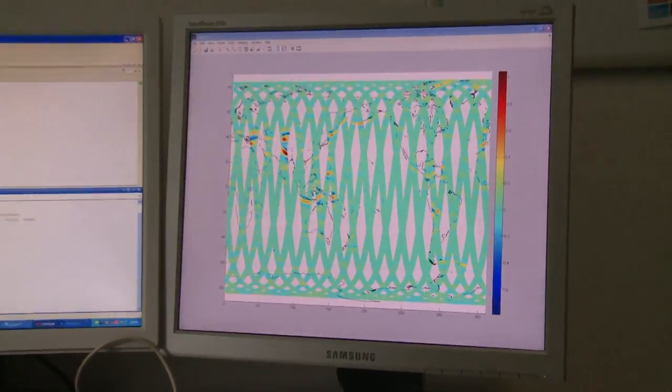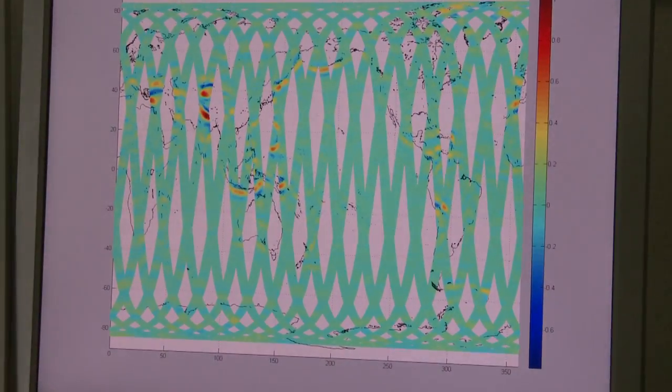A third aspect is also related to the fact that the gravity field is not really static, but is also changing with time. And of course, only if you fly over a longer period, you get the chance to analyze this longer time series.